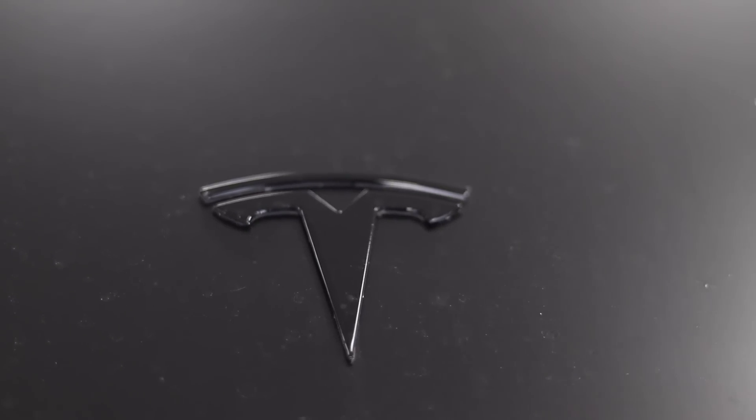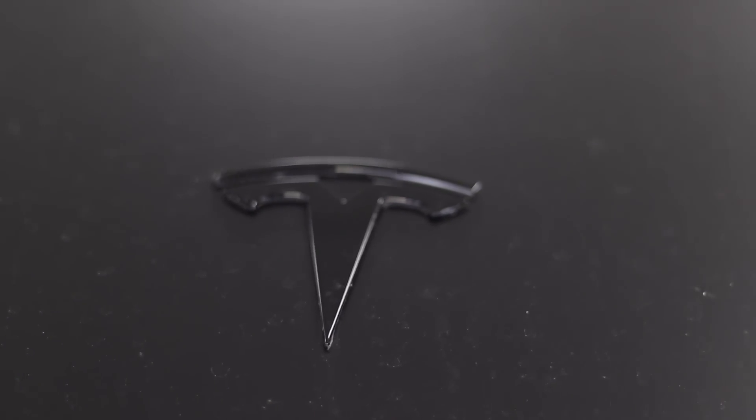As demand increases for battery-grade materials, that's going to drive costs up. If battery manufacturers — and specifically Tesla and EV automakers — are able to control more of their supply, they're going to have a huge advantage over other EV manufacturers who do not control this portion of their supply chain.